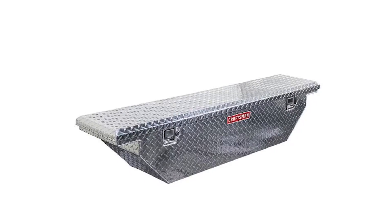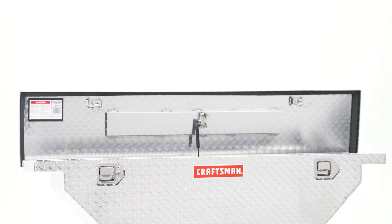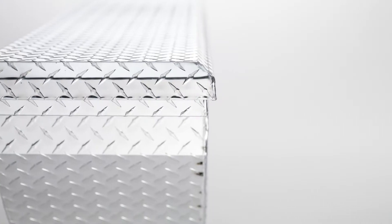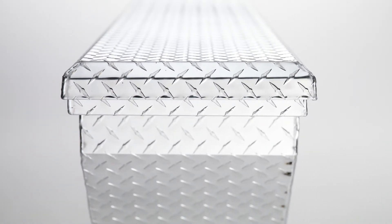Get on-the-go storage you need with this Craftsman Truck Toolbox. Its spacious interior provides ample space for hammers, screwdrivers, and pliers, while the slim design saves space in your truck bed and allows for visibility from the cab.